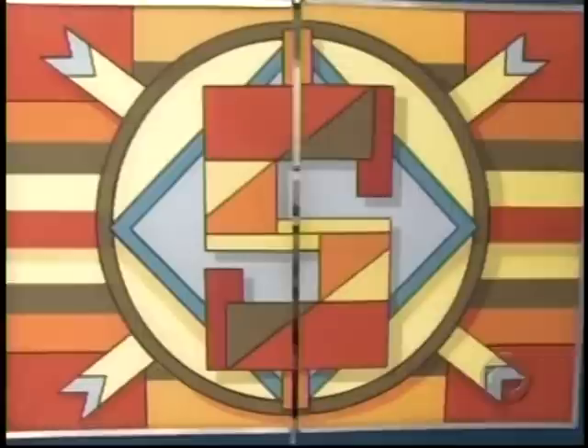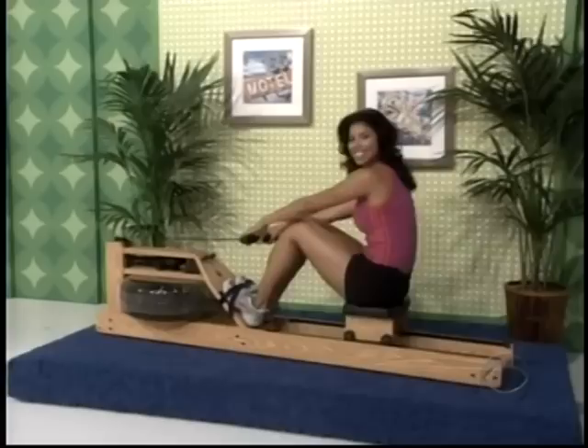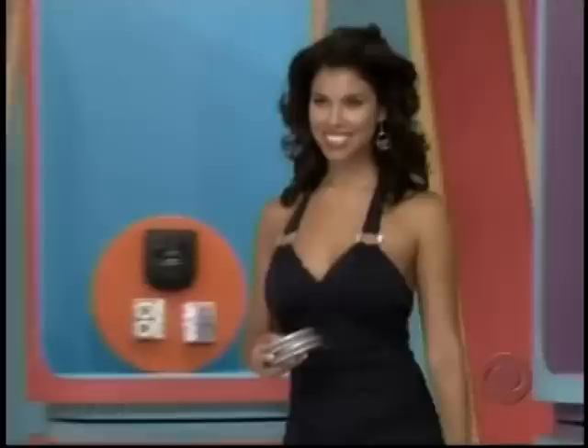It's a new rowing machine. A beautifully finished indoor rowing machine with a honey oak stain, suitable for all levels of fitness, providing a full-body workout for the entire family, from WaterRower.com. Here comes Gwen with the Plinko chips.